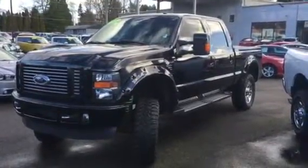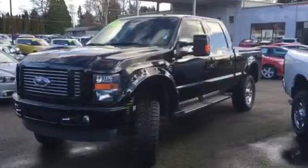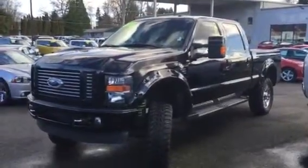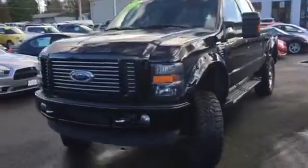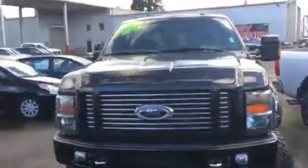Hey Chuck, I want to thank you so much for your interest in this vehicle and our dealership. We want to make sure you have the best experience possible. I want to give you a walk-around video of this F350 Harley Davidson.